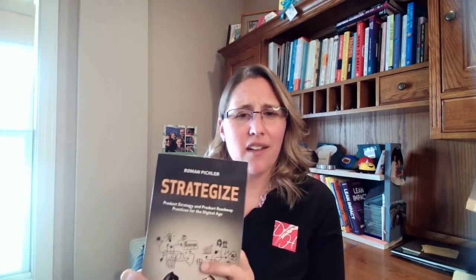Hi, I'm Diane Leonard with Agile and Nonprofits, and as you can see behind me, I always have a stack of books. I love reading, and lately I've been reading a lot of Roman Pitchler's books as it relates to our work here at Agile and Nonprofits.